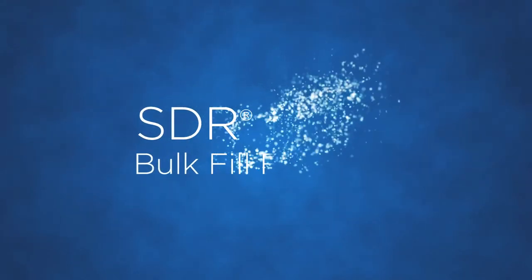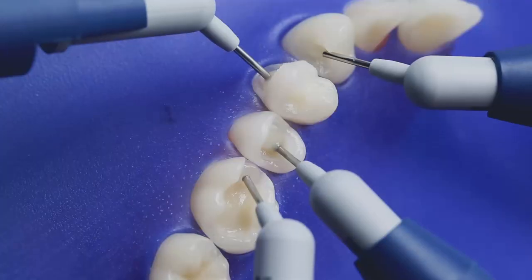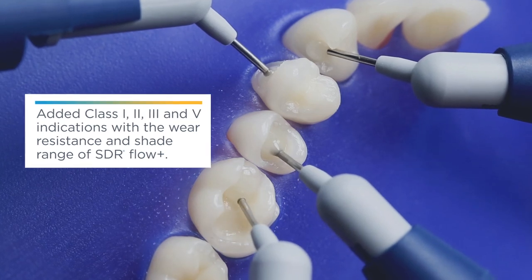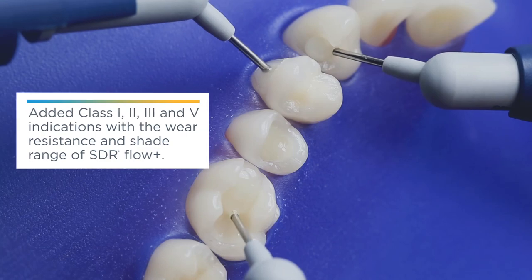SureFill SDR Flow is now SDR Flow Plus. We added more shades and expanded the range of indications due to its unique chemistry and improved wear resistance, including Class I, II, III, and V.